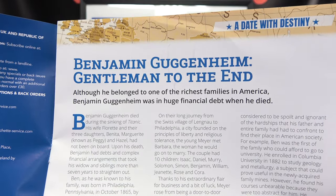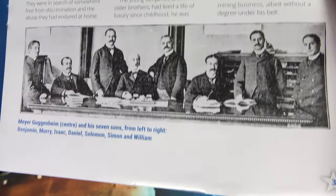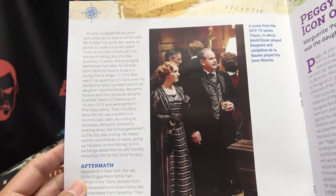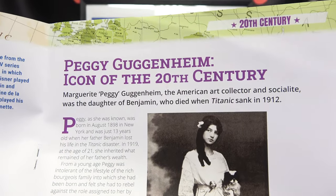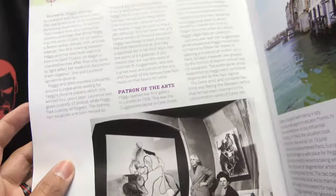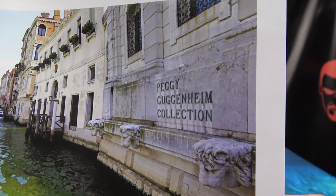Let's take a quick look through the magazine. Benjamin Guggenheim — gentleman to the end. Although he belonged to one of the richest families in America, Benjamin Guggenheim was in huge financial debts when he died. There's a map of the town of Leadville, Colorado as it appeared in 1882. And of course Benjamin Guggenheim in the movie, and Peggy Guggenheim — icon of the 20th century. The American art collector and socialite was the daughter of Benjamin, who died when the Titanic sank in 1912.